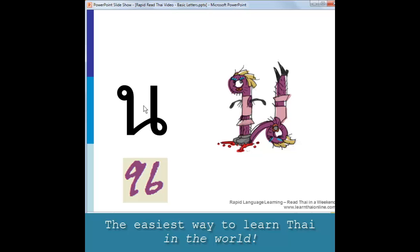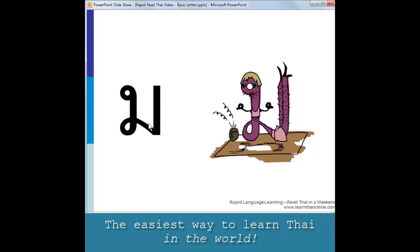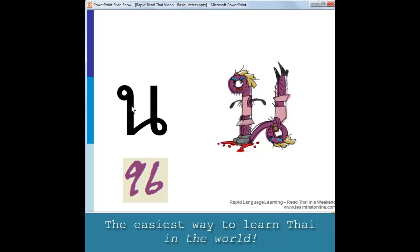Notice the difference between this letter and the preceding letter, the meditating ladyboy. The loop is on the left hand side for M — it's just one ladyboy — as opposed to N where the loop is on the right hand side. This is two ladyboys, one standing up and the other one upside down. Another way you could look at the shape of this letter is that it looks a little bit like 96.